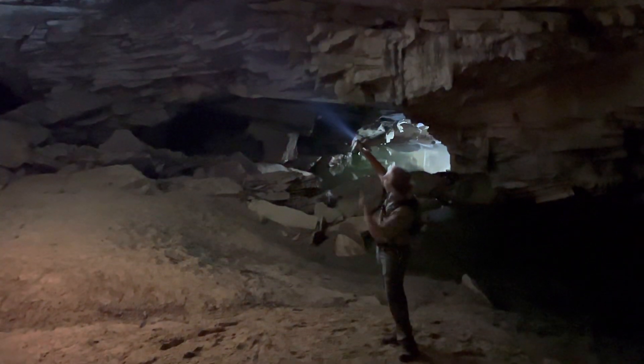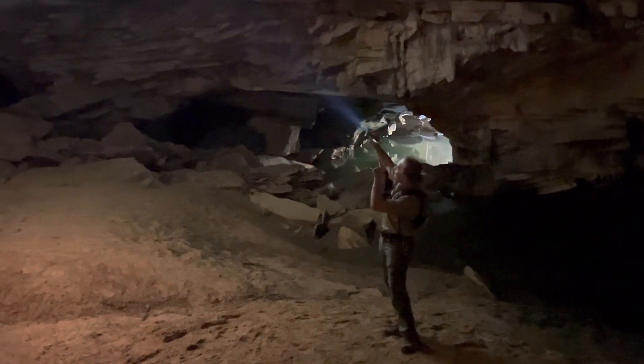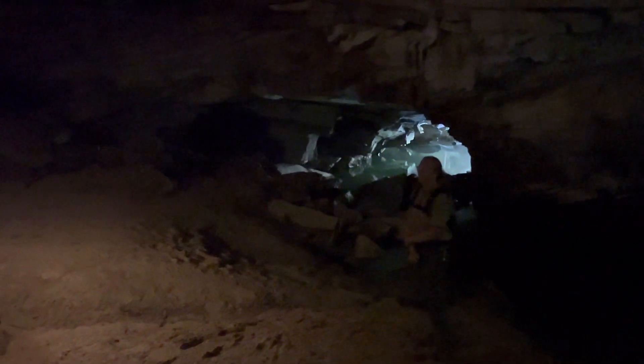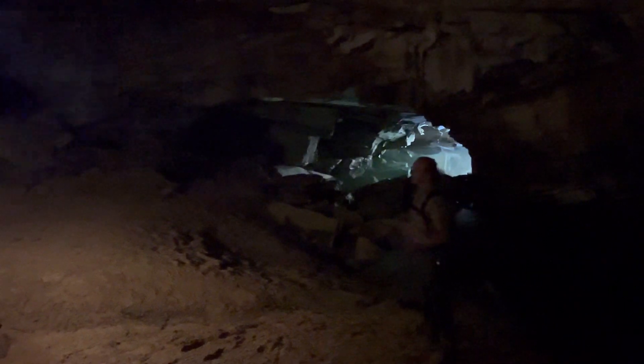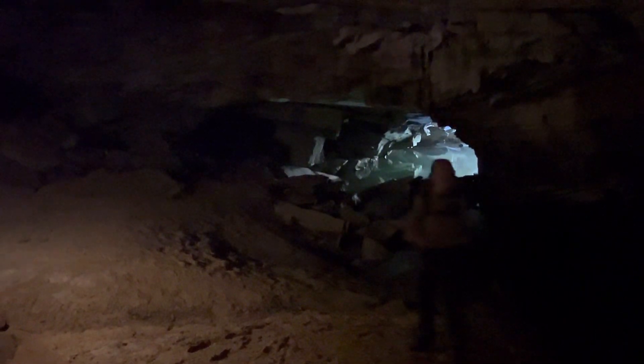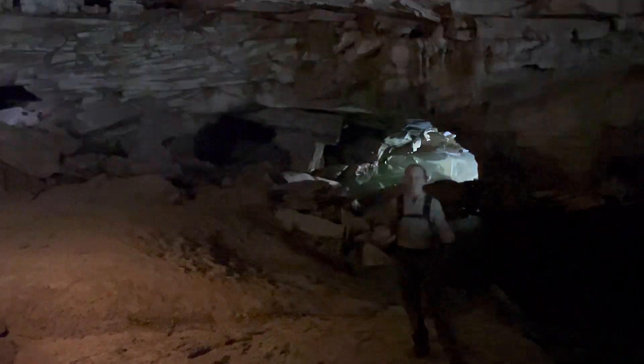Snakes will even crawl up on the stalactite right there and catch bats trying to fly out for dinner. That would be a really cool thing to see — I've never seen it though. And because these animals can get in here, many of our natural cave animals we normally find won't be in these sort of areas.